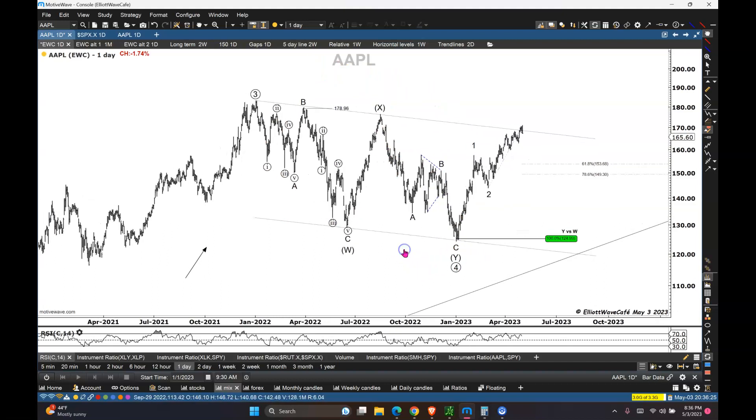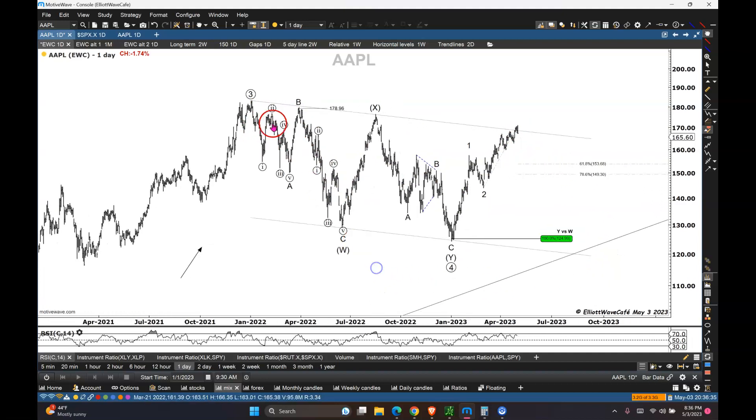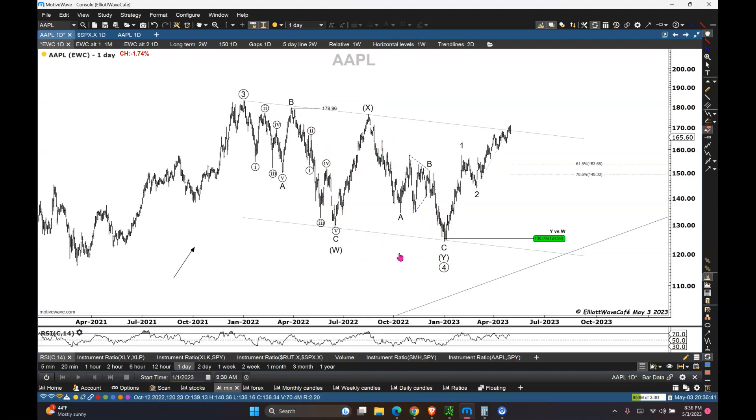You've got beautiful equality between wave W and wave Y at 100%, already measured by the software. The angle of the decline is pretty awesome. This is, if you want to print it and put it up on the wall, a textbook W-X-Y correction in my view. If you try to count this in some impulsive way — as the start of a much larger decline in Apple — I think it's forcing things. It's not seeing what's in this chart. Anything can happen at any time, but I doubt it. The odds here are saying this was corrective.